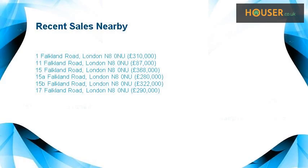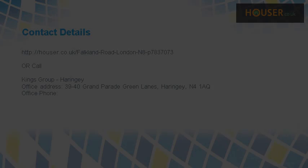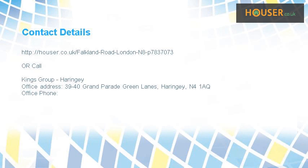Recent sales near this property are shown here with sale prices. This property is marketed by Kings Group Haringey. For further details please visit the Houser website.